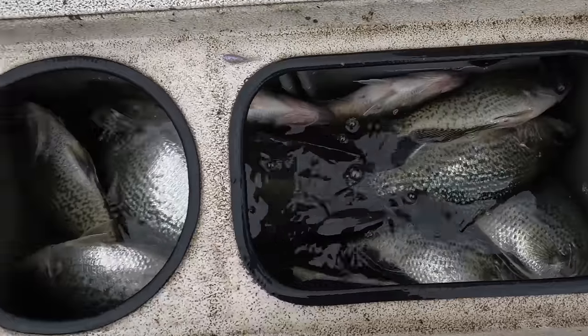These Mississippi crappie are hungry and eating jigs. All right, we're getting after them again. Water's starting to warm up. Let's catch some fish.